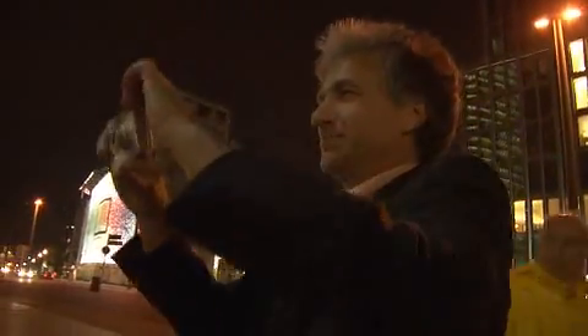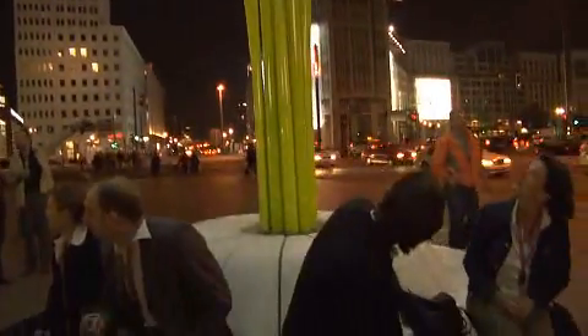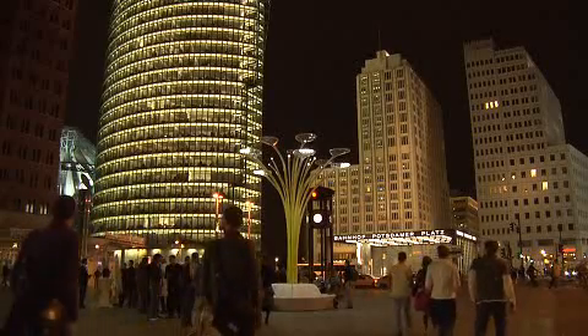In Berlin the solar tree has already met with an enthusiastic reception. With its unusual luminous leaves, the tree also attracted many visitors in the evenings as a demonstration of the successful coupling of design with modern technology.